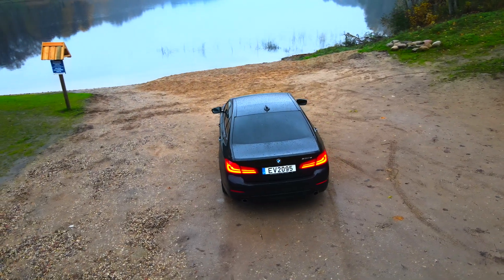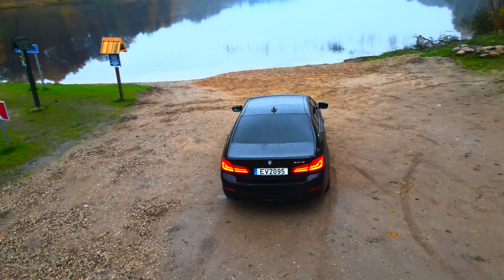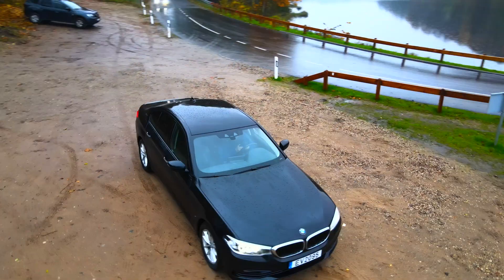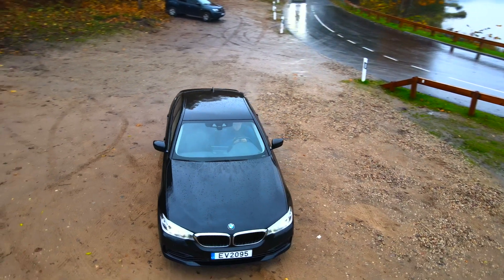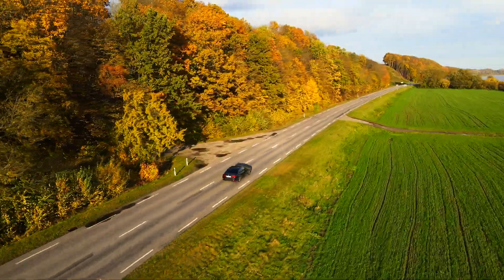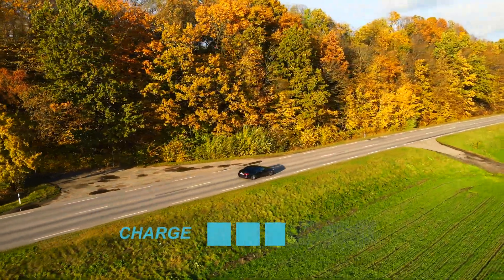Hello everyone and welcome back to my channel. After publishing my previous experiments with the BMW 530e, I got some questions from you — one of them was how quickly the car can charge itself from the petrol engine and how efficient that is.